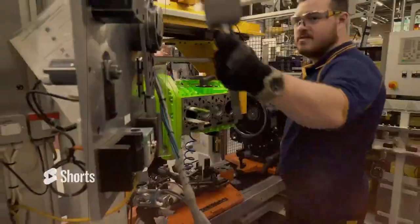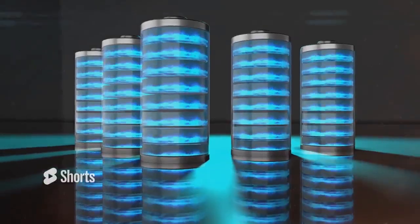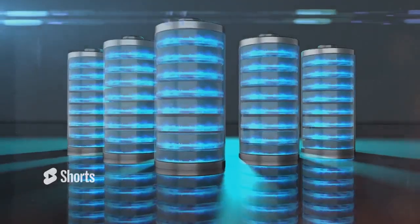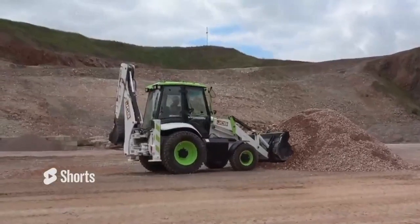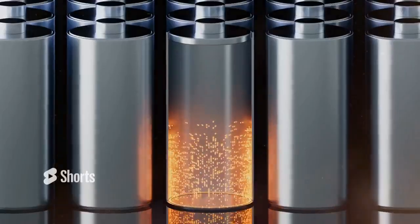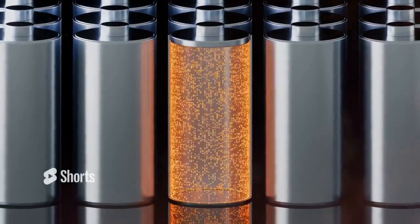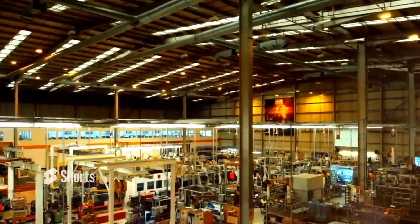While electric engines might work for smaller machines, heavy machinery requires a lot more power. Battery technology that could supply such power would be bulky and impractical for these applications. Just imagine the sheer size and weight of batteries required to power a large excavator or bulldozer, not to mention the long charging times and limited range of electric batteries — a significant drawback in heavy-duty industries where time is money.